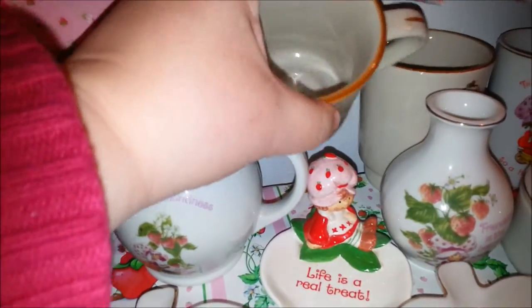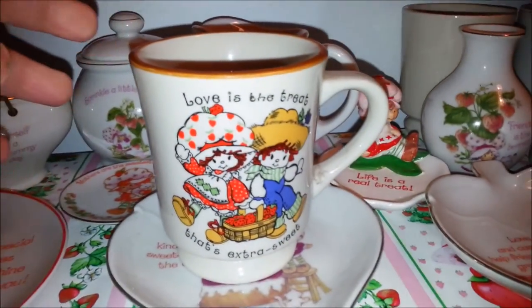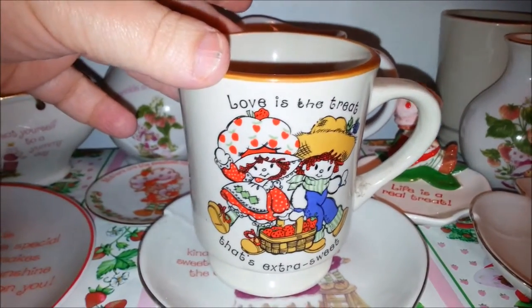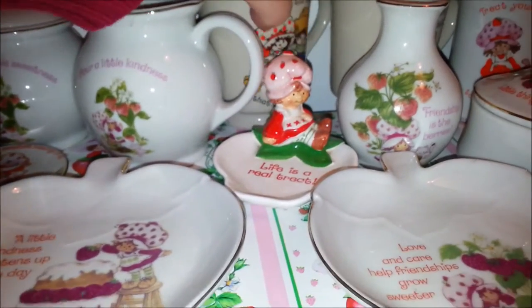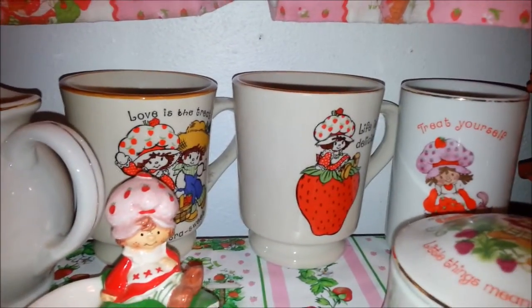And we have a little vase — a little bud vase. And then back here there are two more mugs. These are more stoneware than porcelain but they fit in here — Strawberry Shortcake and Huckleberry Pie — and then this other one is just Strawberry Shortcake. I actually just got that one for Christmas.